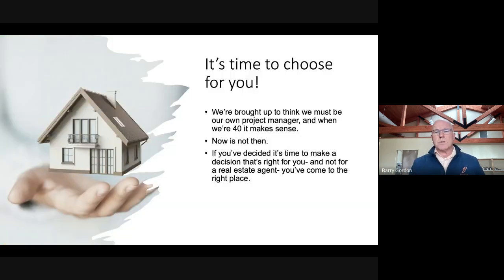This is just a short heat map. So it's really time for you to choose you. We're brought up to think that we need to be our own project manager — and when we're 40, that makes sense. But now is not then.